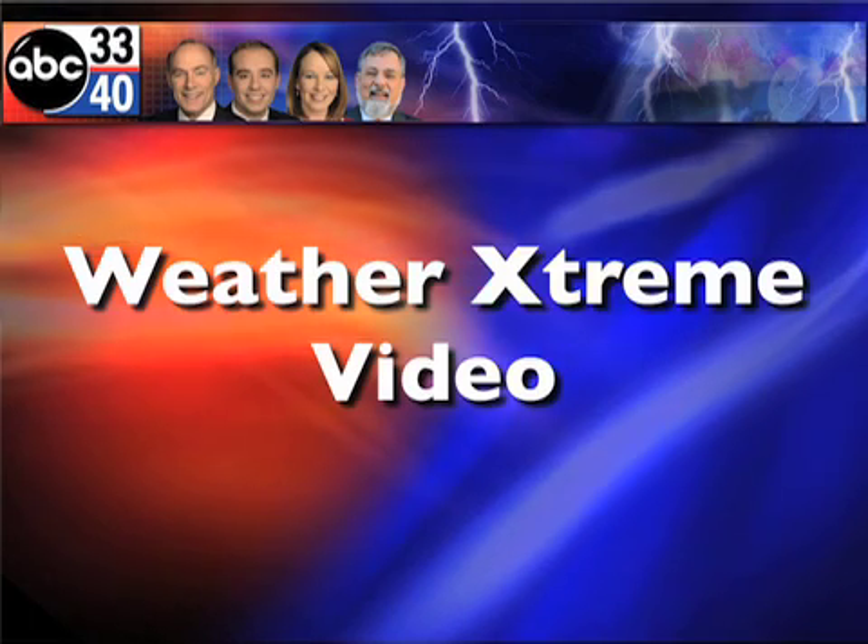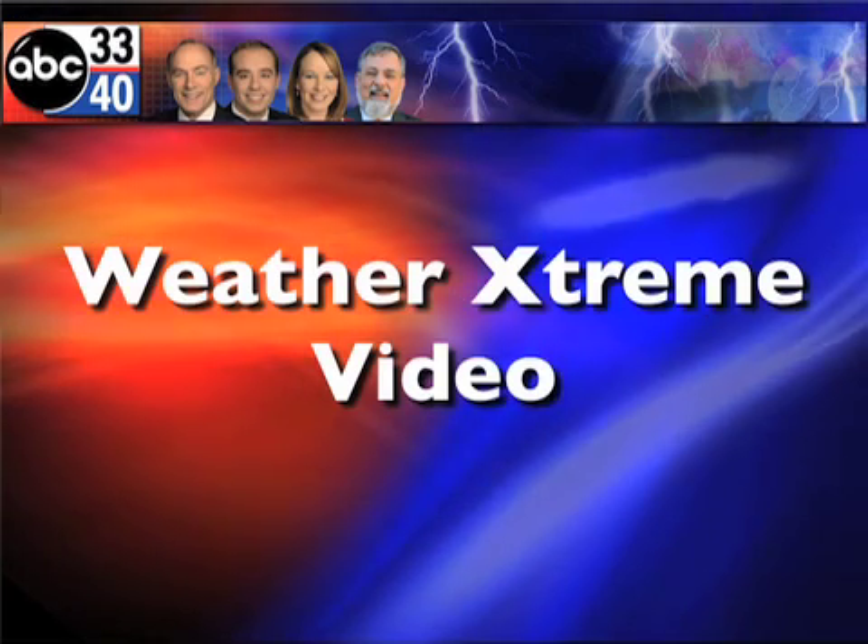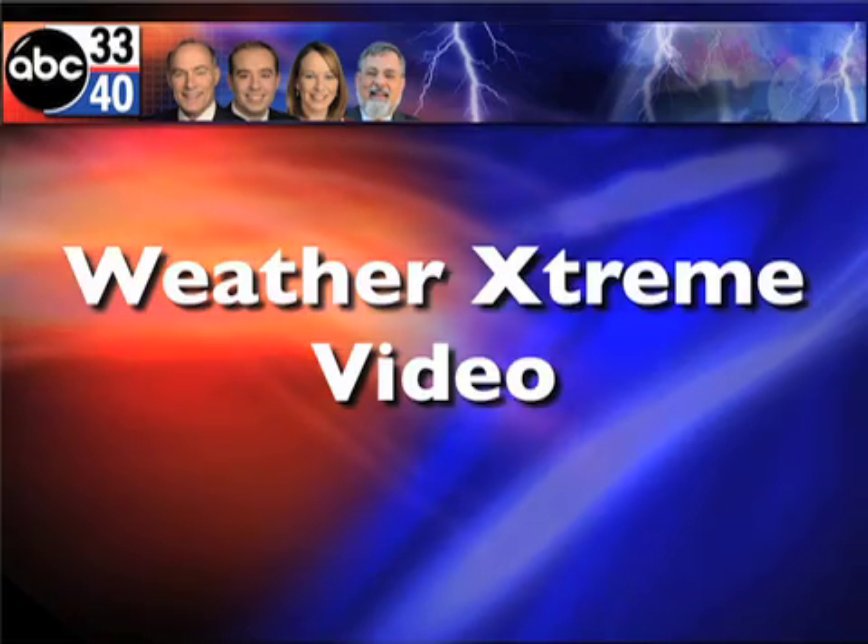This is the Weather Extreme video, the afternoon edition. This is for Tuesday, the 19th of April. I'm James Spann.